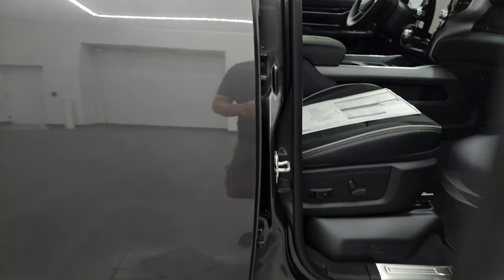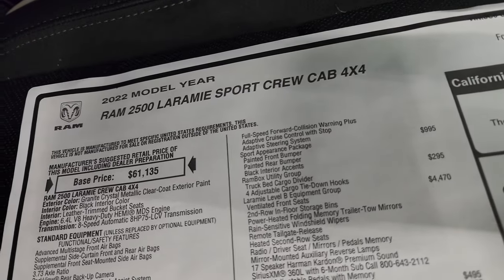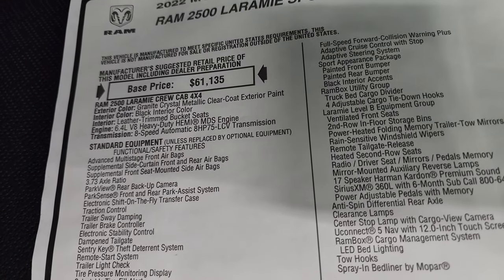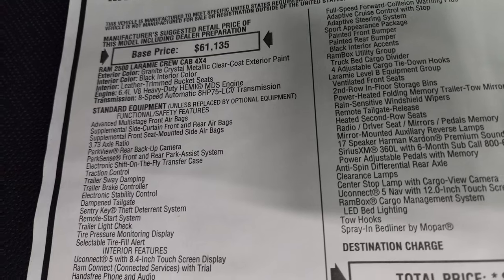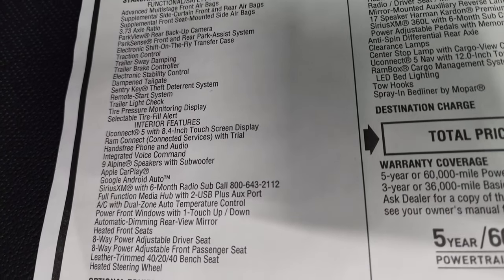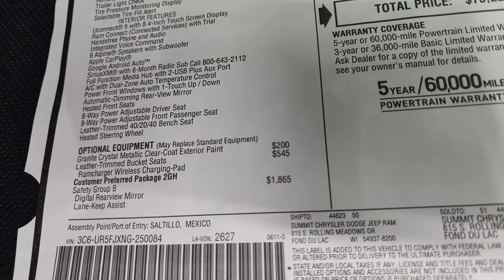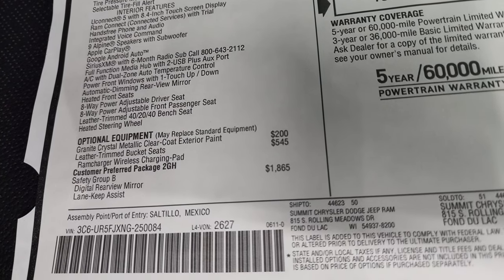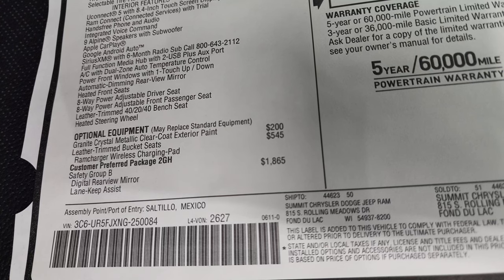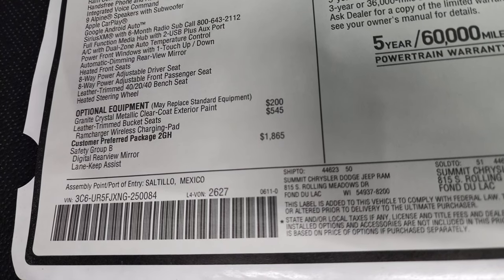It has the enter and go system. Let's take a look at the original window sticker — I'm not going to go through everything, just most of it. 2022 Ram 2500 Laramie Sport Crew Cab, granite crystal color, black interior, 6.4 Hemi, 8-speed automatic transmission. Everything on your left is your standard equipment including the 373 axle ratio. Alpine speakers with subwoofer. Granite crystal metallic is the first optional equipment at $200. Leather trim bucket seats are $545 and that also gives you the Ram charger wireless charging pad. Customer preferred package 2GH.